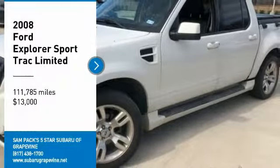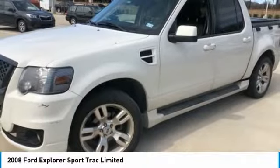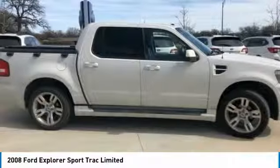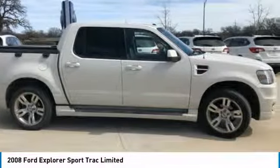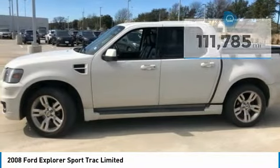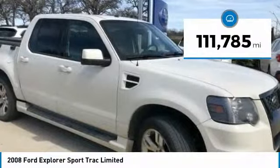Make a great choice today with the 2008 Explorer Sport Trac. You've got a lot of capabilities to call on in a Ford Explorer. Don't underestimate your choices — it is priced below $15,000. This vehicle has less than 115,000 miles.